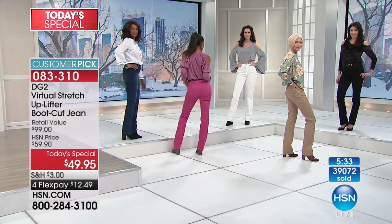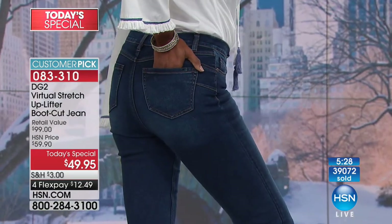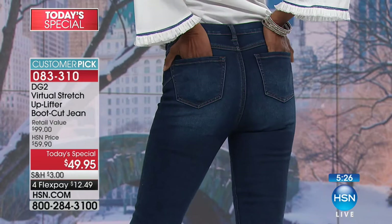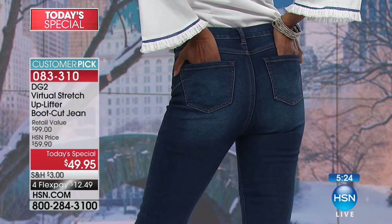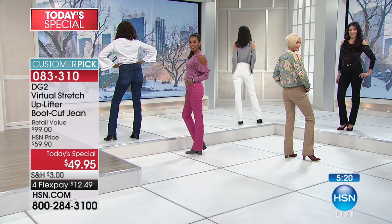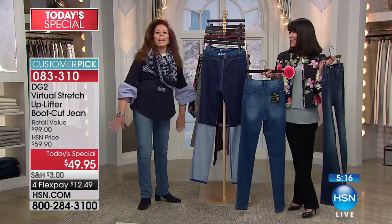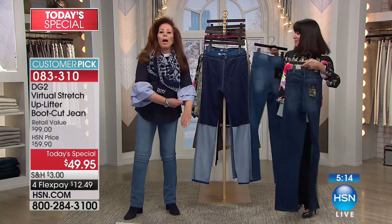And three shades of denim: we have the indigo, the most popular at this moment, chambray, and the mid-tone. And we're headed to New York — Katrina! Oh my goodness, we're so pleased you called. Hi, how are you? Well, what would you say to anybody out there that's never bought DG2?